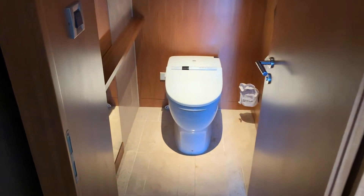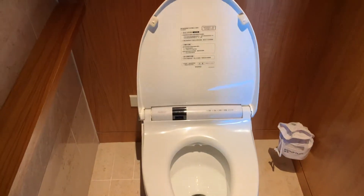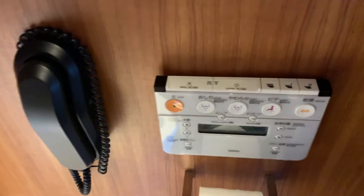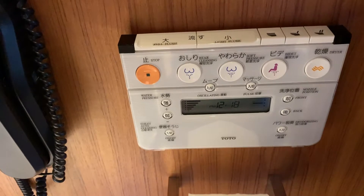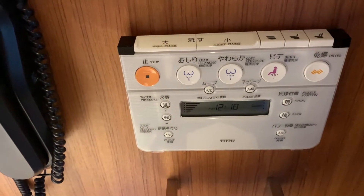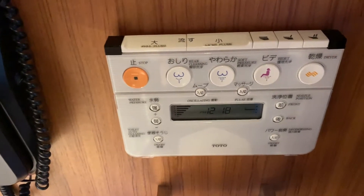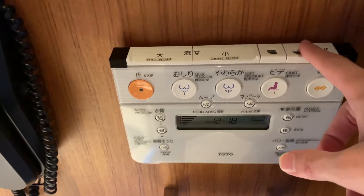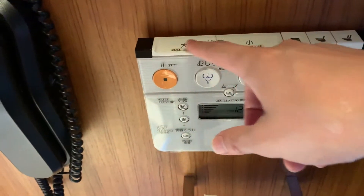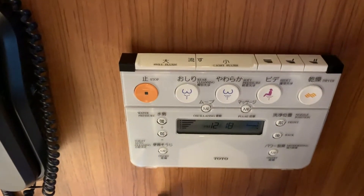We have one of the Japanese toilets that automate a lot of the features, including opening automatically when you come in. You can also control other parts with all these buttons here. If you've been to Japan, you know what most of these do — you can control both seats, the flush, and there are some spray wash options.